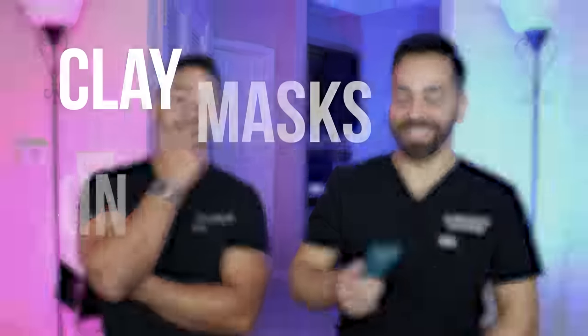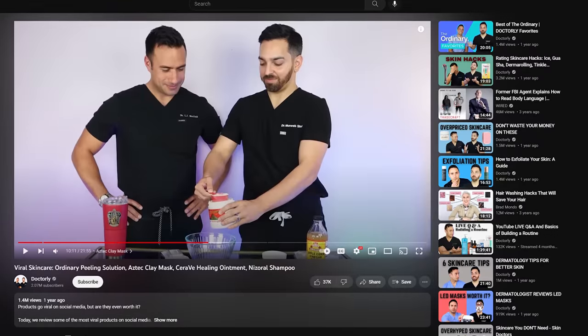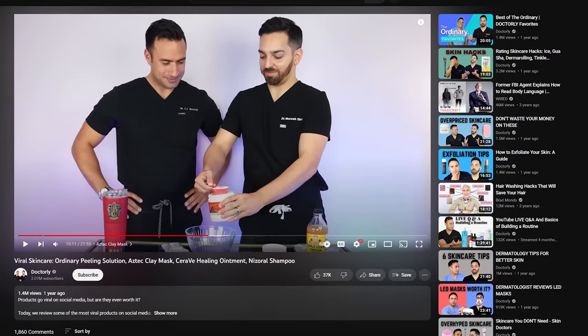Let's do a little ingredient deep dive. All clay masks sort of have the same principles — one or two ingredients that really help to lift the dirt and debris out of your pores. There are a lot of products like this, very similar to the Aztec clay mask we've reviewed in the past. This has kaolin clay and bentonite clay, so those are the two ingredients doing most of the heavy lifting here.